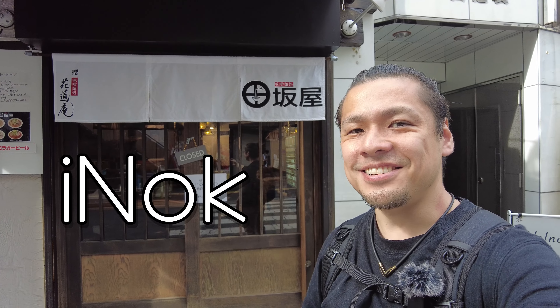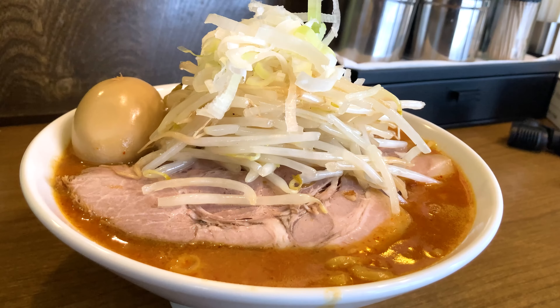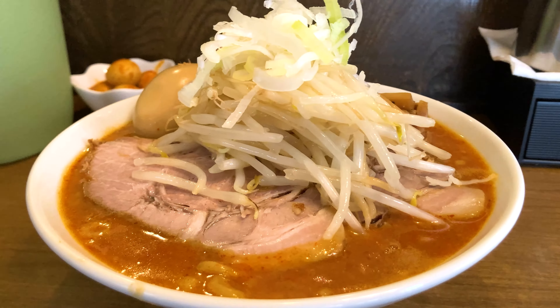Hi everybody, this is Ayano. In this video, I'll share extremely spicy miso ramen at Tasakaya. Let's go!